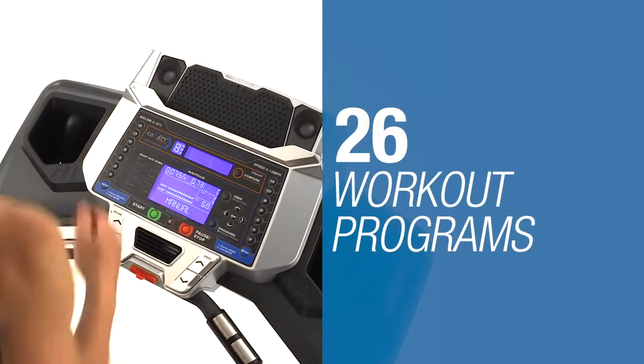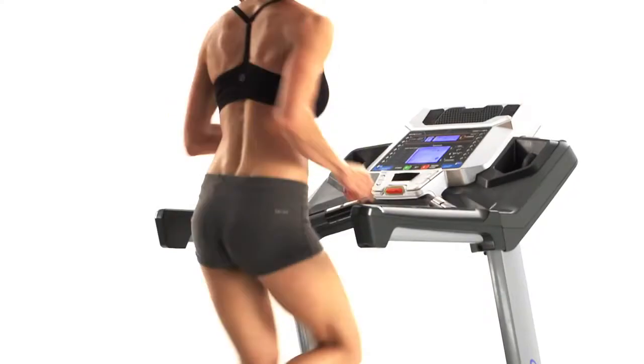With up to 26 workout programs, you'll always find ways to challenge yourself no matter your fitness level.